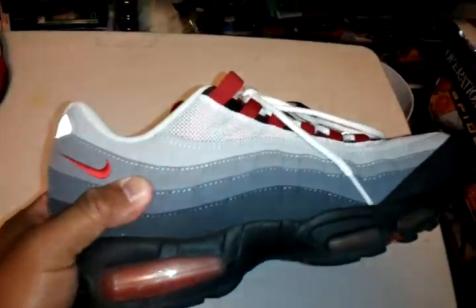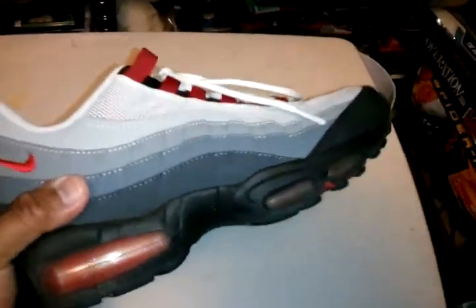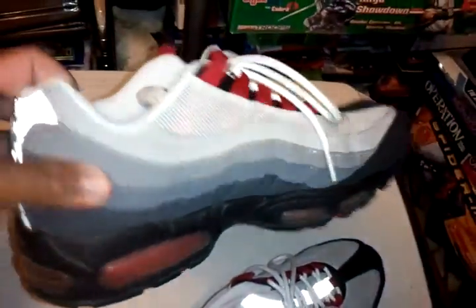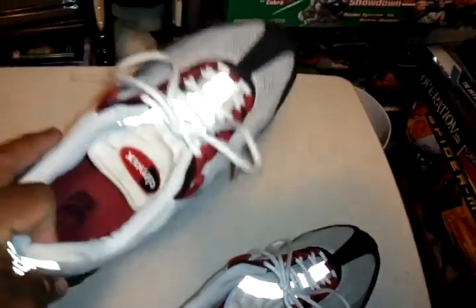And then got the ever so comfortable Air Max 95s. I love this colorway — gray. Gray is one of my favorite colors too. I think I got this one at Foot Action in California.